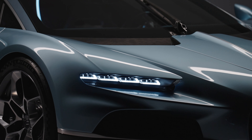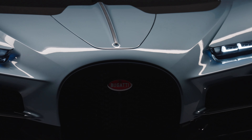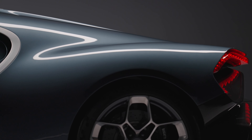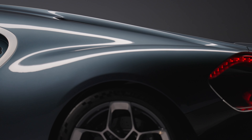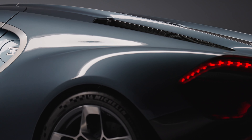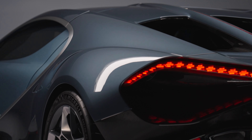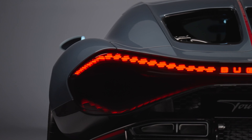What about the actual performance? The numbers are expectedly astounding. Bugatti says the Tourbillon will go from 0 to 62 miles per hour in just 2 seconds flat, and to 125 miles per hour from a standstill in under 5 seconds. And if you're using the speed key, you get to unlock a top speed of 276 miles per hour. But if you want to cruise around silently and let the V16 take a nap, the Tourbillon also has 37 miles of usable EV-only range.